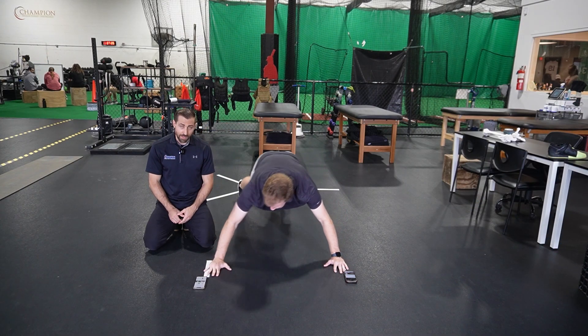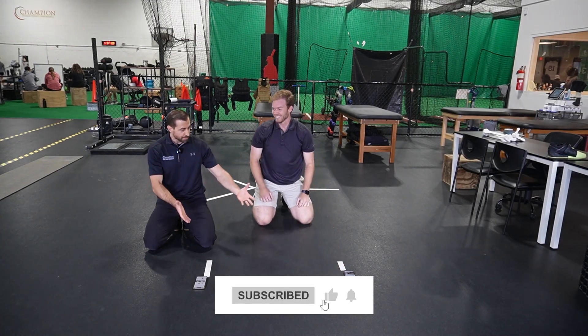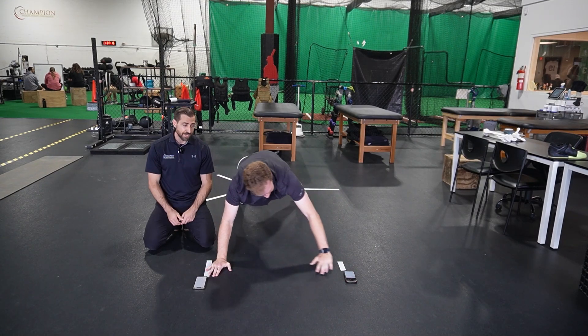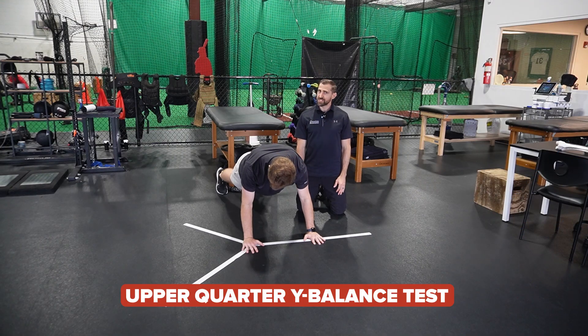Another variation is a modified side-to-side version with the same 36-inch setup, tapping back and forth across the midline continuously for the 15-second duration.